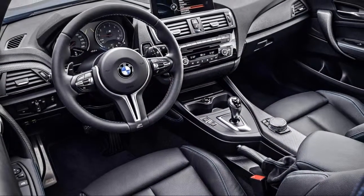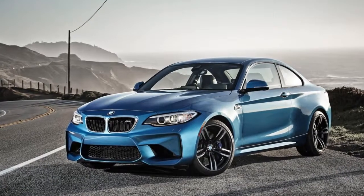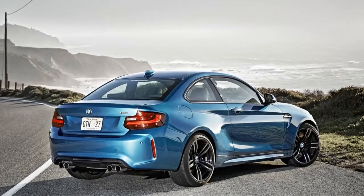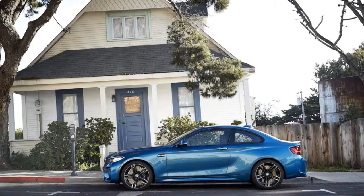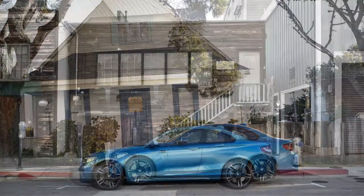The two series doesn't have much in the way of a rear seat, and the cabin is cramped even in front. All versions have good standard equipment, which includes navigation, leather heated front seats, and automatic climate control. However, you'll have to pay extra for forward collision warning, lane departure warning, and even a rearview camera.